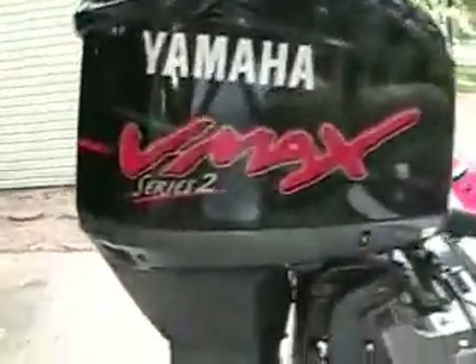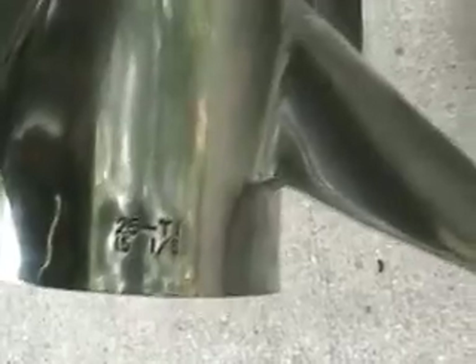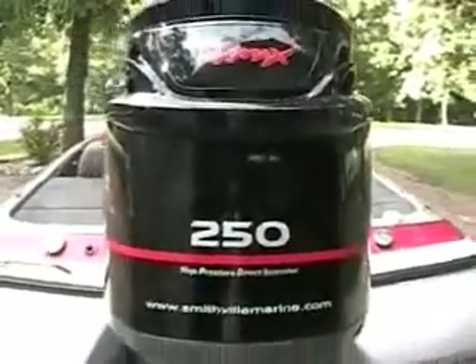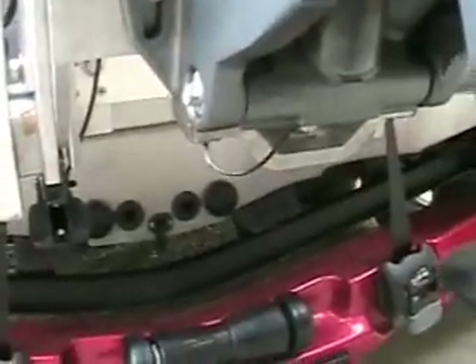Yamaha Series 2, 25 T1 prop, 250 horses. This is the transducer shield and saver. Boarding ladder, pin rail — the boarding ladder slips down to make it easy to come in.